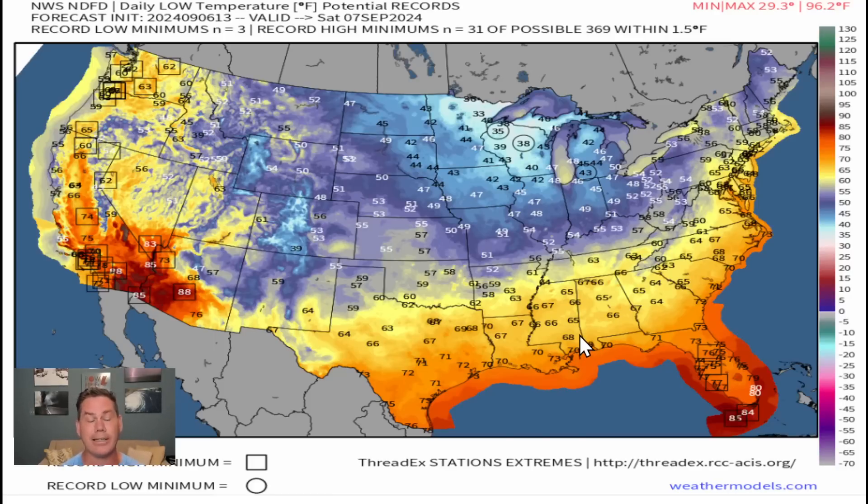It's cool enough to even produce some record lows. Coming Saturday morning, we could be looking at 35 degrees up there in Wisconsin, 38 as well, even low 40s dropping all the way down into Michigan and northern portions of Illinois. You're going to feel this cooler shot of air in a big way, and those 50s drop all the way down into Arkansas by the time we head into Saturday morning.